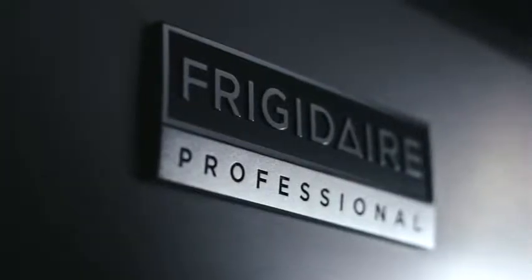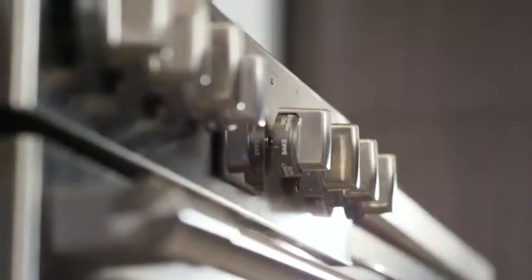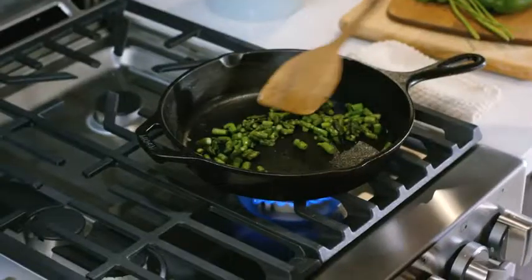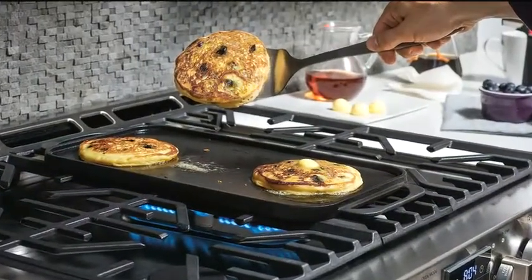Upgrade your kitchen with Frigidaire Professional, offering powerful performance and professional-grade design. The front control gas range provides the ultimate flexibility for making your favorite meals. Sear and sauté with precision and flip pancakes on the griddle for golden results.